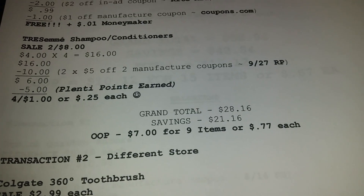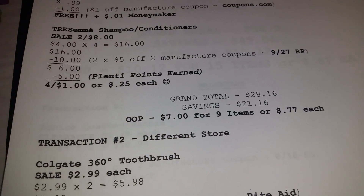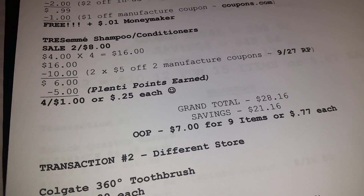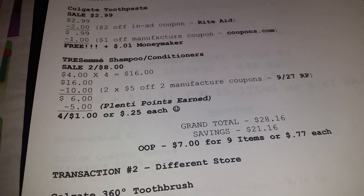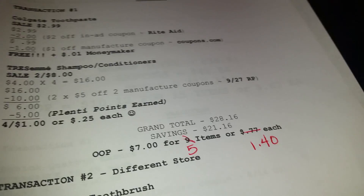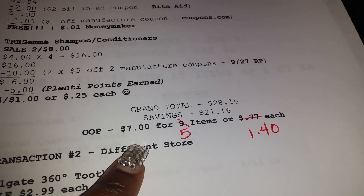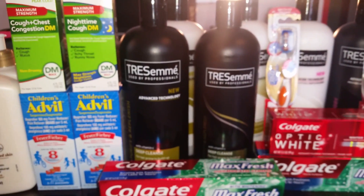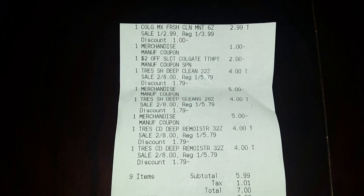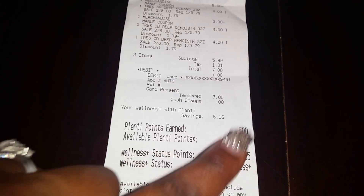My grand total for my first Rite Aid trip was $20.16, savings $21.16. Out of pocket I paid the cashier $7 — wait, let me correct that. It's $7 for my five items, or $1.40 each. Here is my receipt from my first Rite Aid trip — you can see the 500 Plenti points which is equivalent to $5.